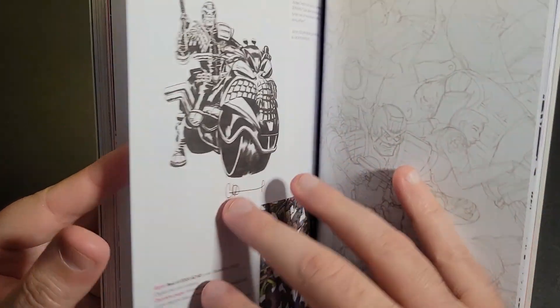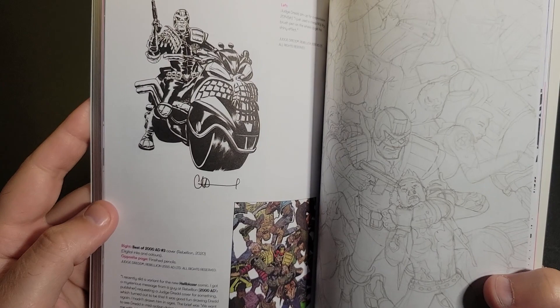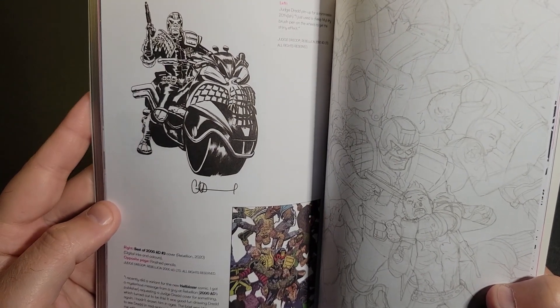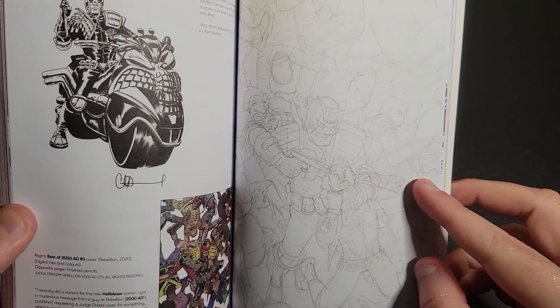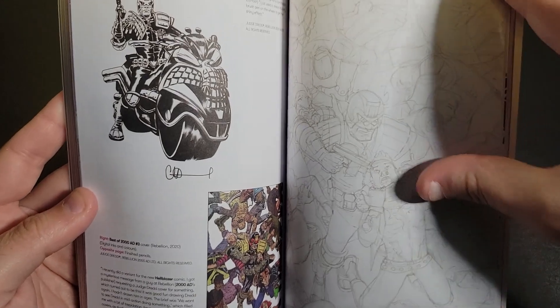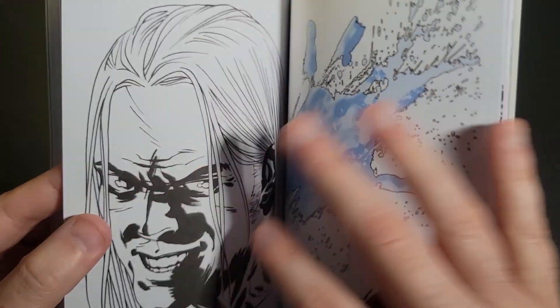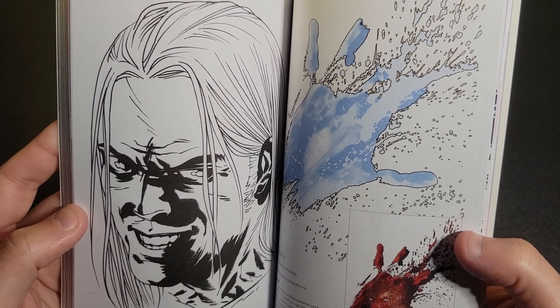On the back it says he worked on the X-Files too — that's something I'd love to check out. Here's some Judge Dredd as well. Looks like this is his pencil work used to make this image. I just love Judge Dredd — I haven't read a lot of them, but he always just visually was a cool-looking character to me.